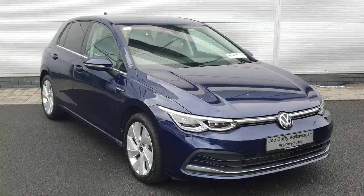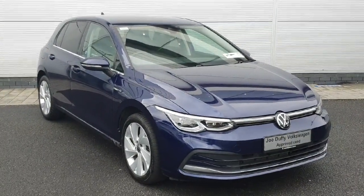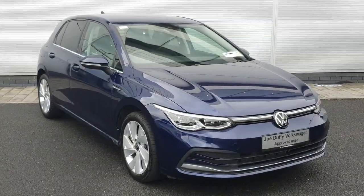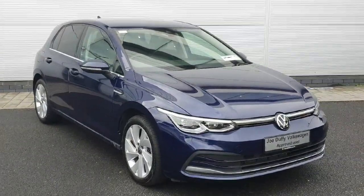Welcome back to Joe Duffy Volkswagen North Dublin. Today we have this Golf Style Mild Hybrid with a 7-speed DSG gearbox. I'm just going to walk you through the car and show you some of the features.